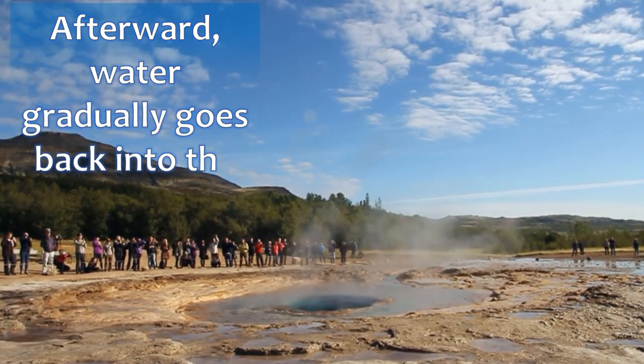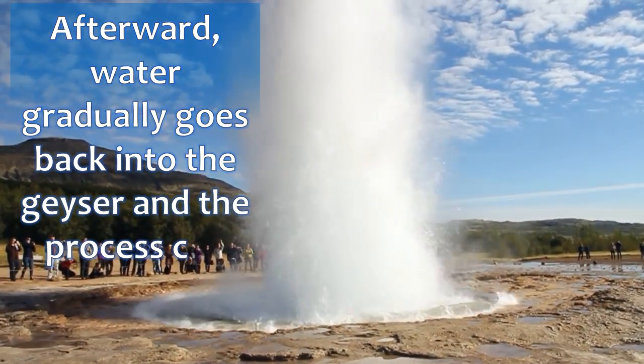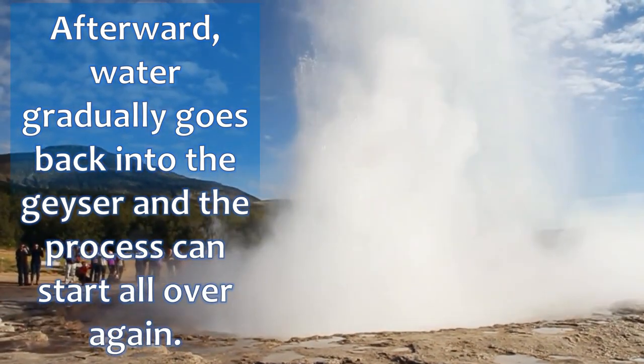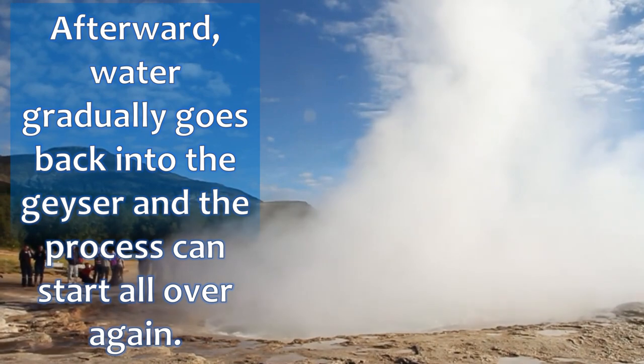Afterward, water gradually goes back into the geyser and the process can start all over again.